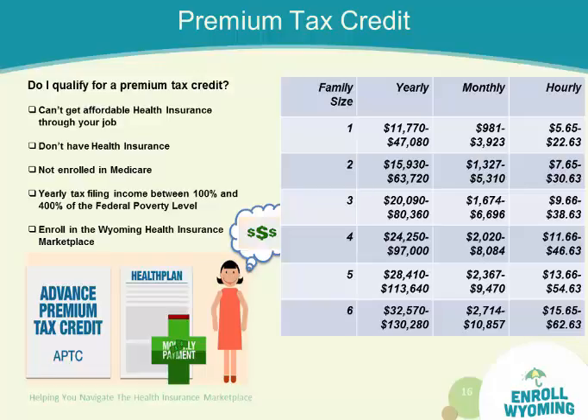For this example, let's choose a family size of 3 — mom, dad, child. The income levels to receive assistance are $20,090 up to $80,360. So if you're in that income bracket, you will receive assistance in making your monthly payments.